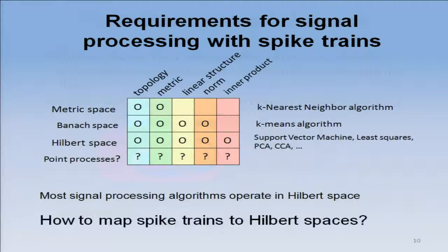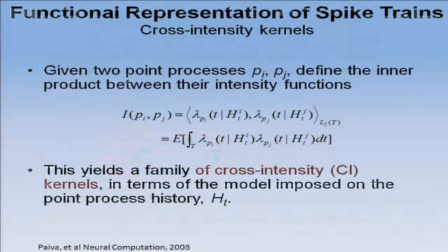The problem is: if I want to apply signal processing theory to spike trains — objects that are not numbers — I have to create at least an inner product structure, because most signal processing algorithms exist in a Hilbert space. What we did is define an inner product between two intensity functions. Given spike trains from neuron i and neuron j, I define this function as the inner product of the two intensity functions.